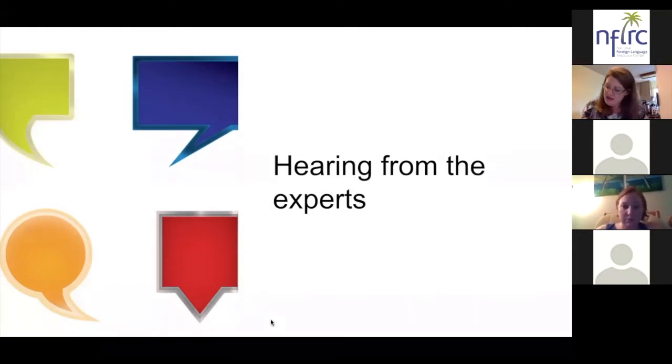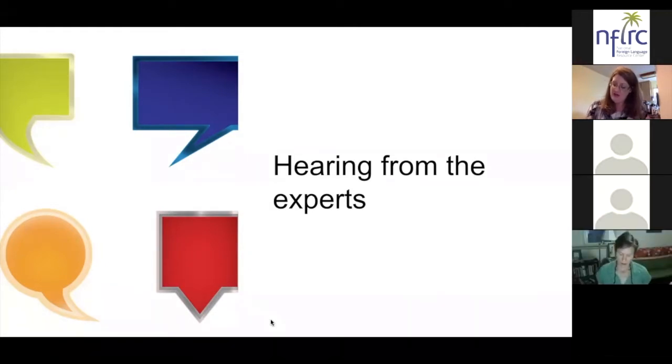Megan, did you have something you'd like to add on that same question about using PACE to really help learners exhibit their work, describe their learning, or create their public product?